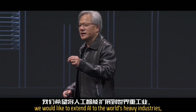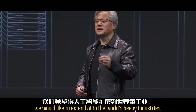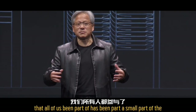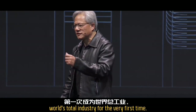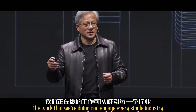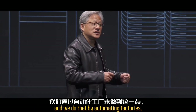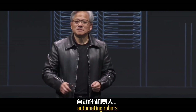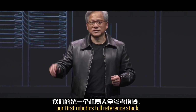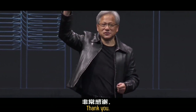Lastly, we would like to extend AI to the world's heavy industries — the largest industries in the world. For the very first time, the work we're doing can engage every single industry. We do that by automating factories, automating robots, and today we announced our first full robotics reference stack, the Nova Oran. I want to thank all of you for your partnership over the years. Thank you.